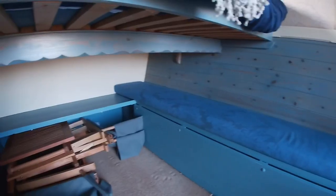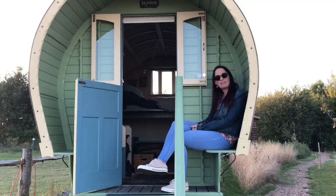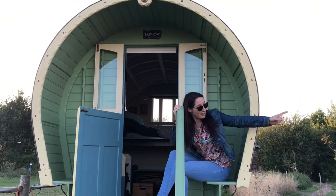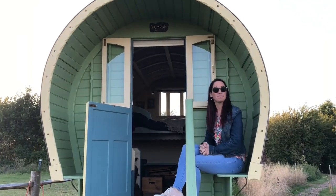Underneath here there's benches so we can sit and chill out, and there's storage space for our luggage, and chairs for outside. This is lovely — I'm just admiring the view. I've got sheep, there's a horse around there. It's just beautiful. I cannot see a house.